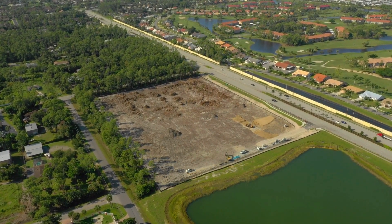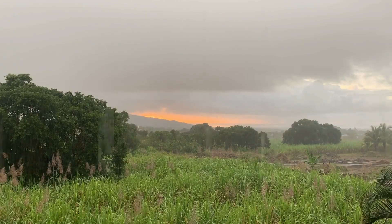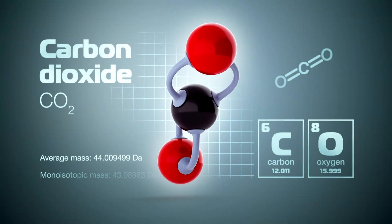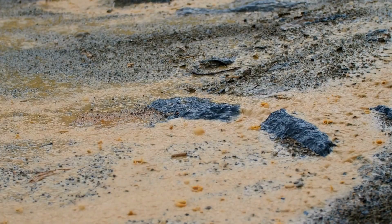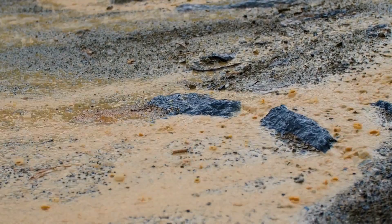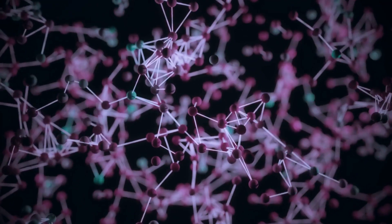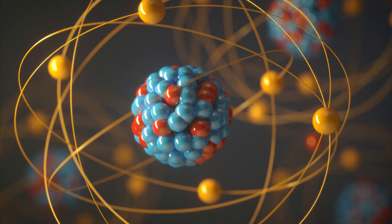Now, where does all that salt come from? It comes from two main sources: runoff from the land and openings in the seafloor. Rain that falls on the land contains some dissolved carbon dioxide from the surrounding air. This causes the rainwater to be slightly acidic due to carbonic acid. When the rain hits the earth, it erodes or wears away the rocks. This process creates ions, or electrically charged atomic particles.